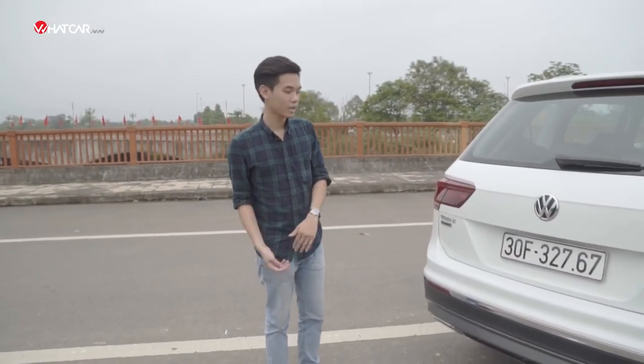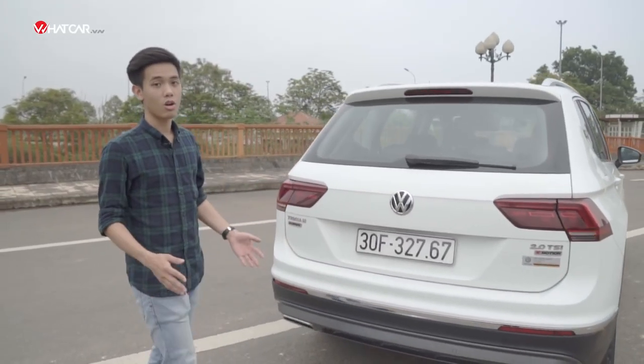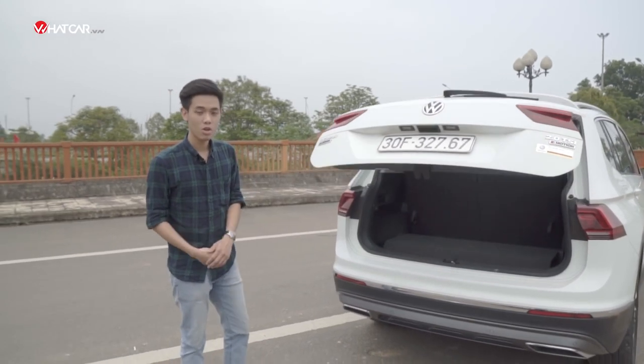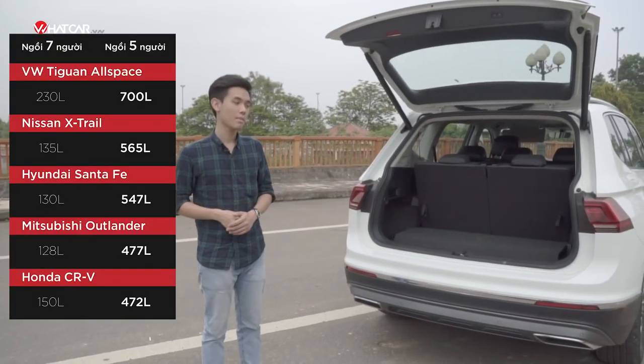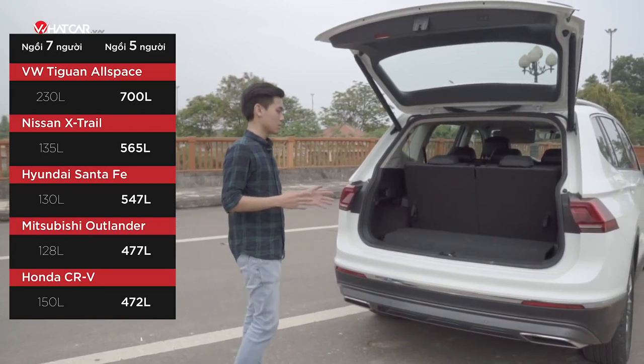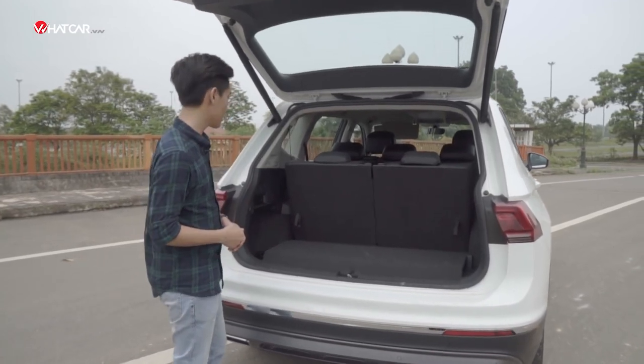Meanwhile, the luggage compartment of the Tiguan Allspace is the best in class among compact crossovers, and even surpasses mid-size crossovers. For comparison, I will place a chart here so you can visualize. This is perhaps the biggest benefit of the extended wheelbase, alongside the two additional seats.